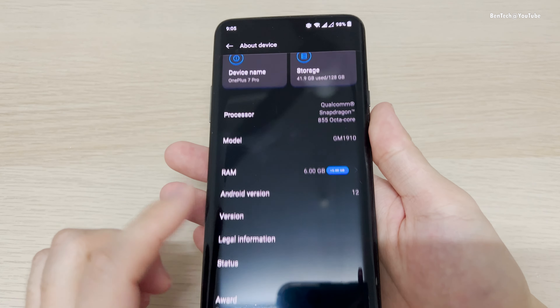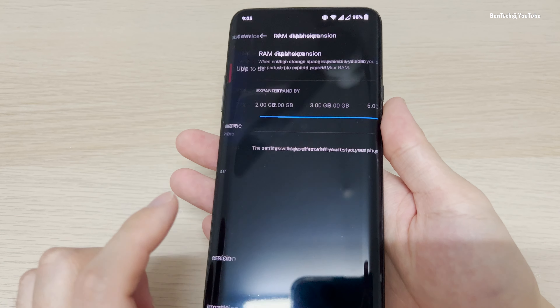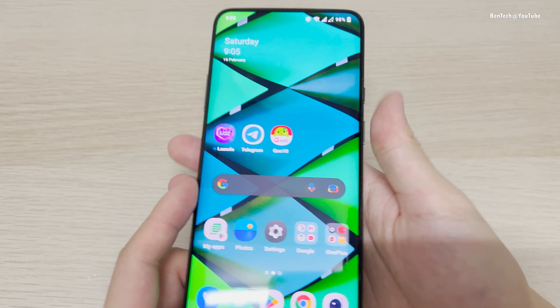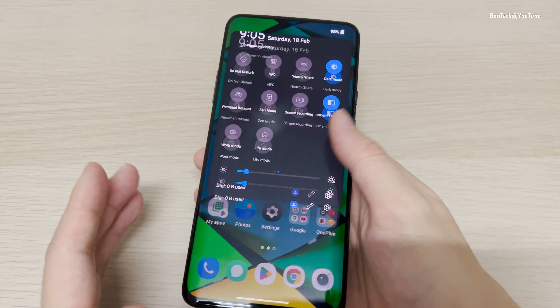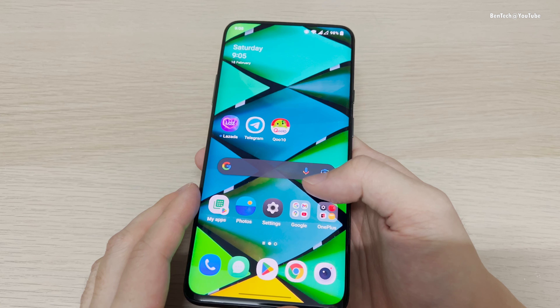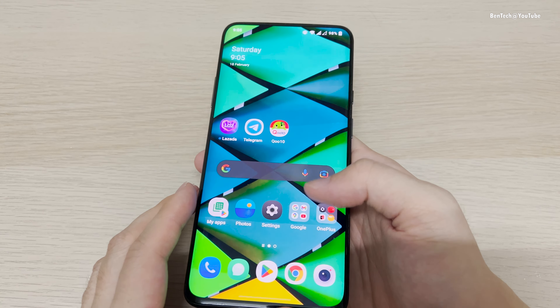So yeah, everything just looks and feels great right now — smooth, there's no lagging. You can see even on the Play Store. The camera app still shows the same December security patch, but it does feel like a workable phone, because it's already almost four years old.